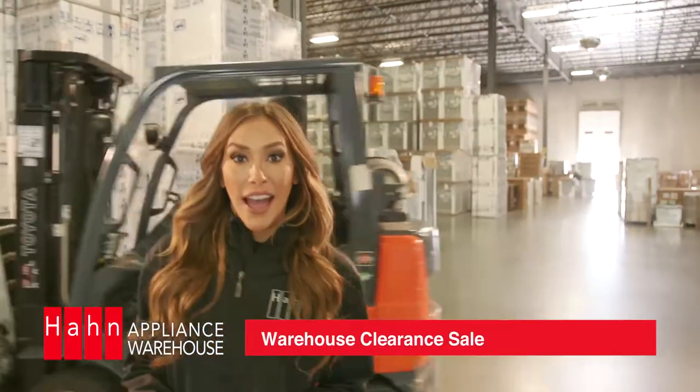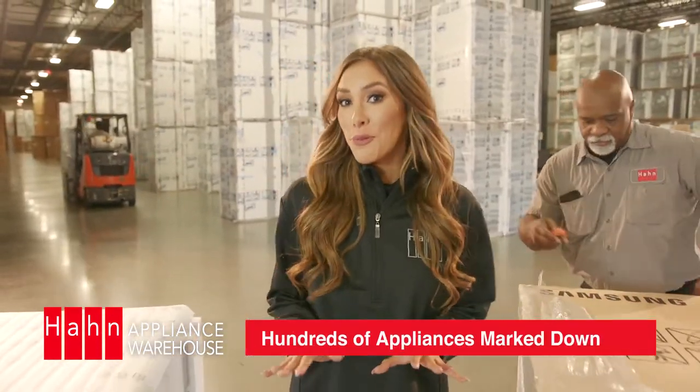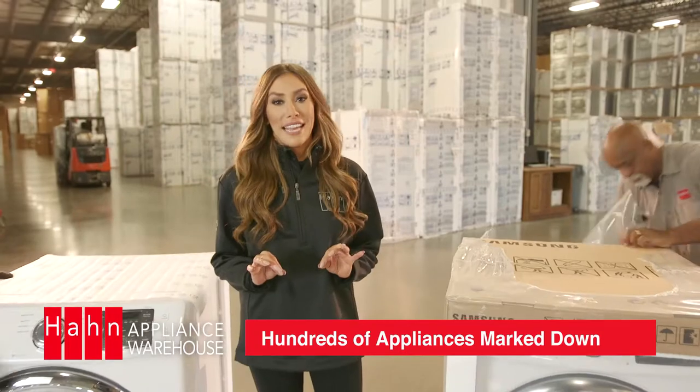We're bringing in all our overstock and one-of-a-kind items for the Haan Warehouse Clearance Sale. We've got hundreds of items that have to go before the end of the year, so there's no better time to save big.